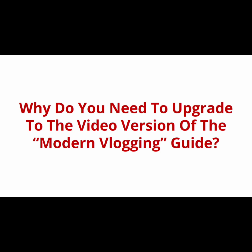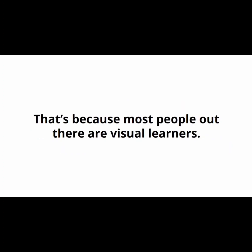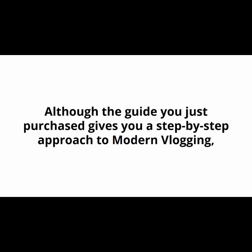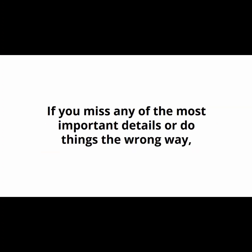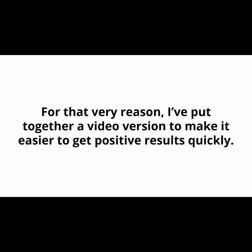This is an exclusive upgrade for customers only. Did you know that most people learn a lot faster when they see something being done on video rather than just reading about it? That's because most people are visual learners. Although the guide you just purchased gives you a step-by-step approach to modern vlogging, it requires learners to pay very close attention to the details to get the best results. If you miss any of the most important details or do things the wrong way, you may miss out on the full benefits offered inside the guide.